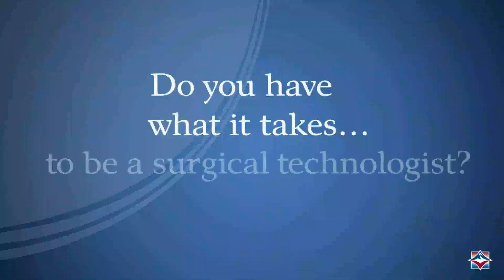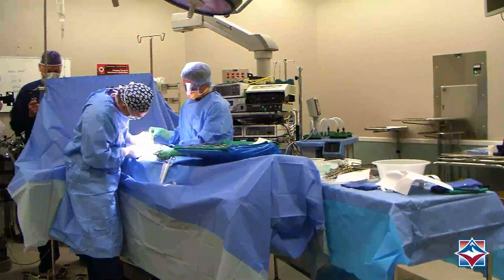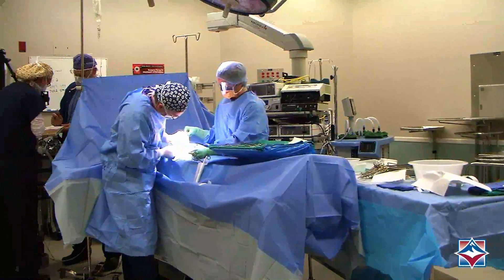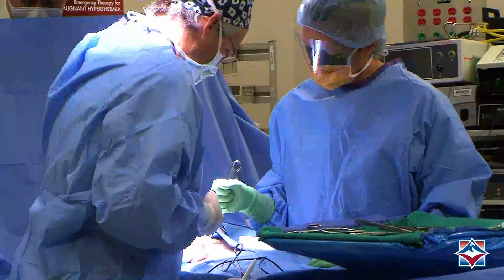Being in surgery is really fun, so each day is really exciting. A good surgical tech — like all employees or co-workers — is somebody who's motivated, involved, engaged, interested, and thorough.